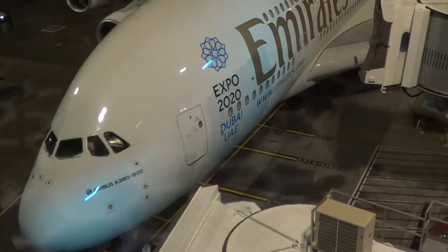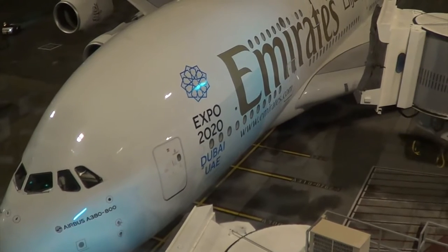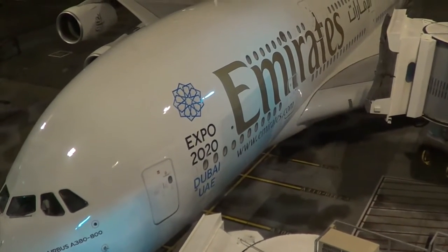Terrific view here of the Emirates A380 that's just touched down from Dubai, and will now take me to Auckland this morning.